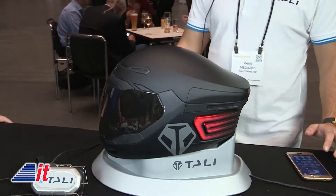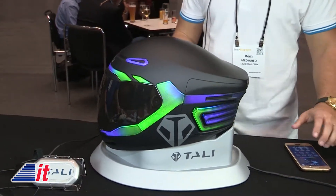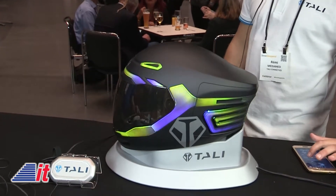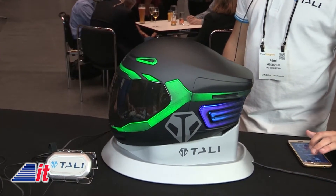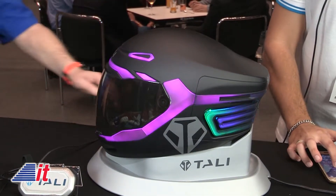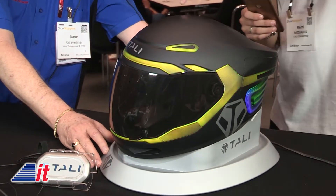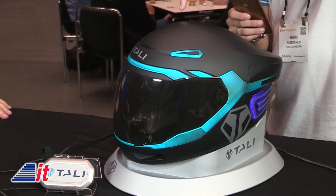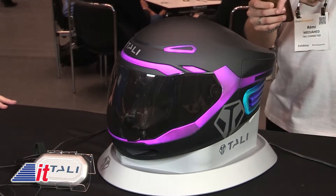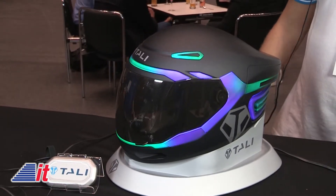All the rest of the LEDs are more for personalization — to be more unique. You can put whatever colors you want, a mixture of colors and so forth. For example, I can change it — I can put it in blue, then purple, red, pink. So you can have solid colors or a mixture, with the colors dancing.